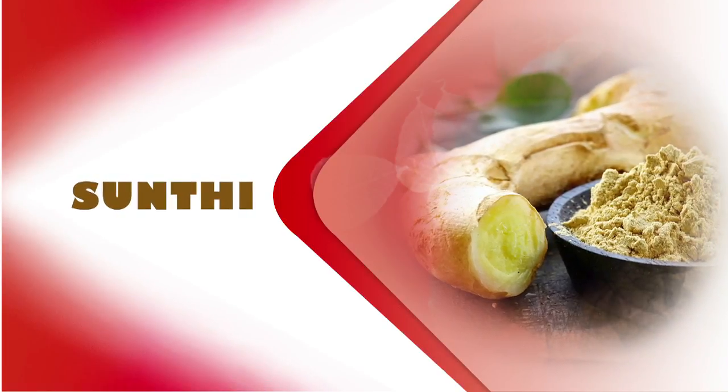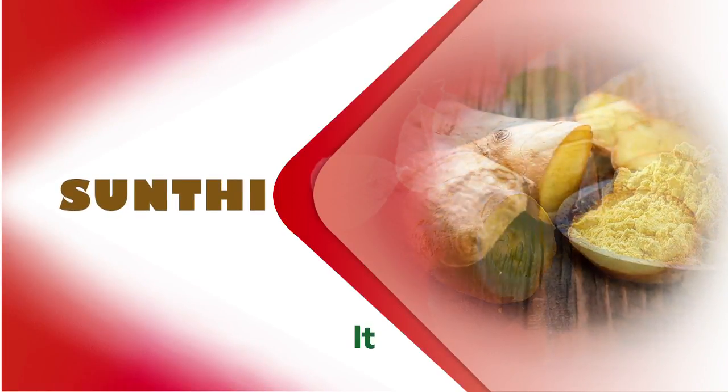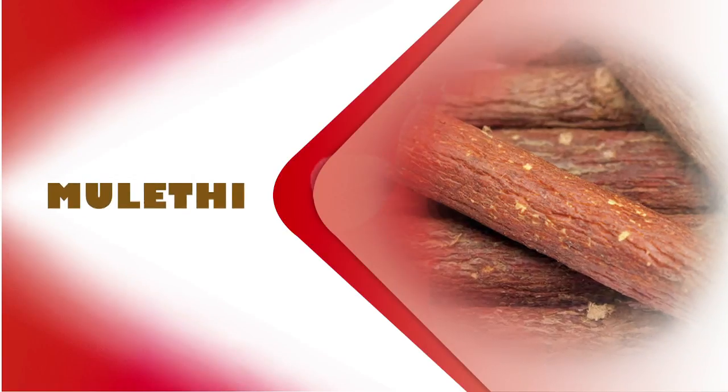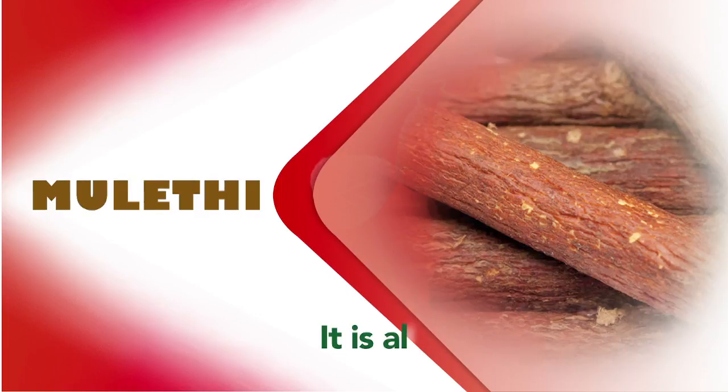The first ingredient of Tuss Herup Cough Syrup is Sundhi, which is digestive and anti-tussive. The second ingredient is Muleti, which is also anti-tussive.